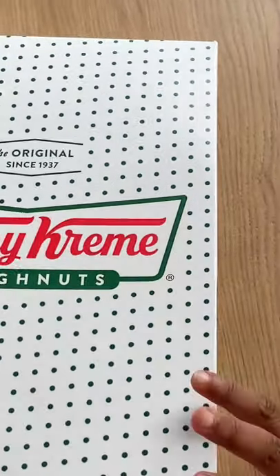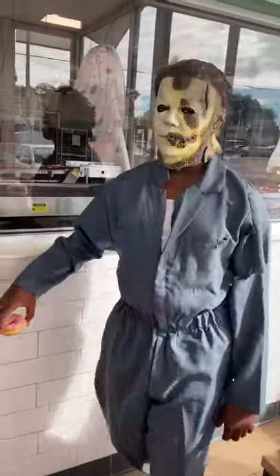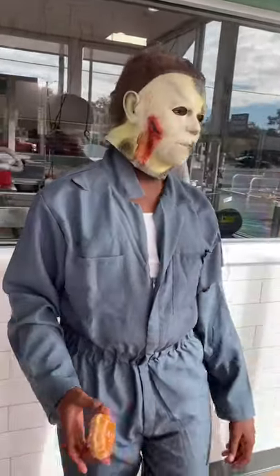There are their free donuts. Michael, how are you going to even eat that? It's literally that simple. So bring your kids to Krispy Kreme to get a free donut for Halloween.